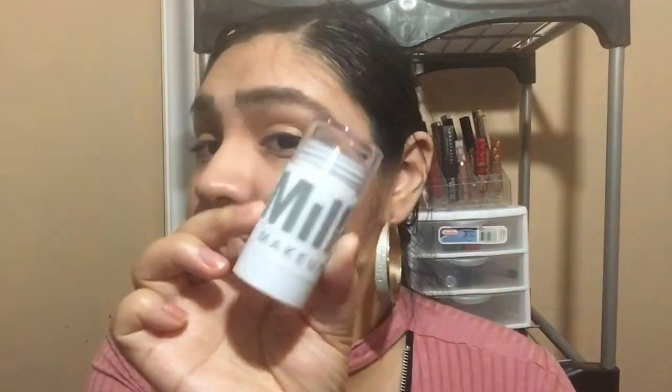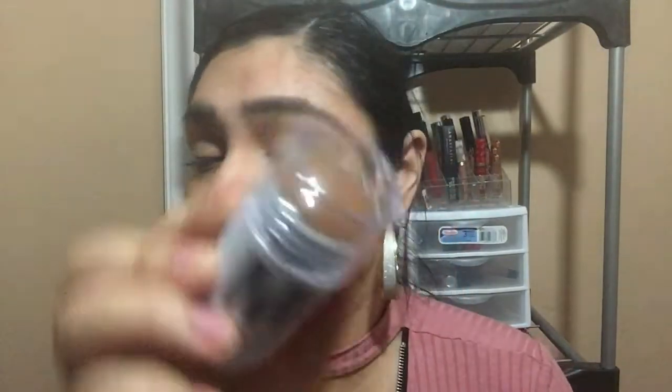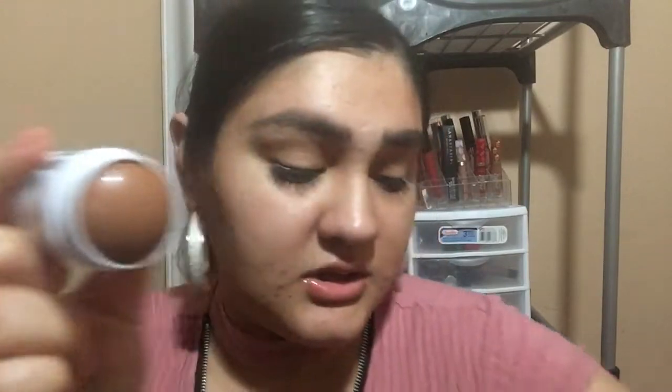Then I did pick up the Milk Makeup Matte Bronzer Stick in the color Baked. It comes in this packaging, and this is what the bronzer looks like. It comes with a plastic cover on it. I'll give you a swatch — and that's the shade there. I'm curious to see what this looks like on the face, so I really want to try this out.